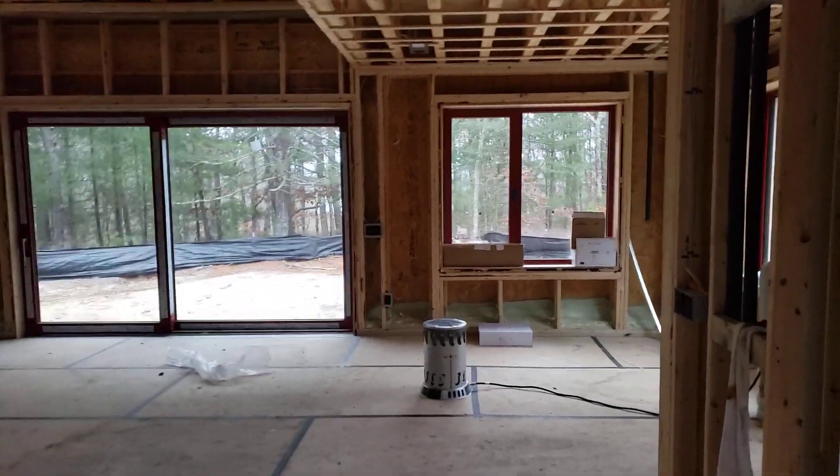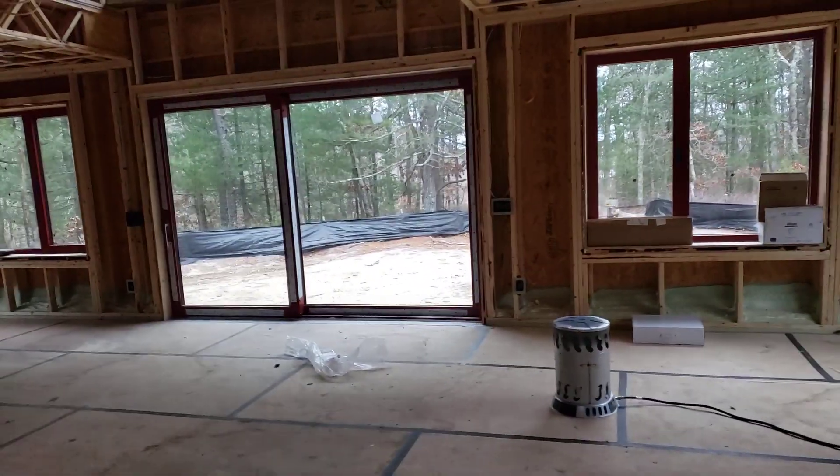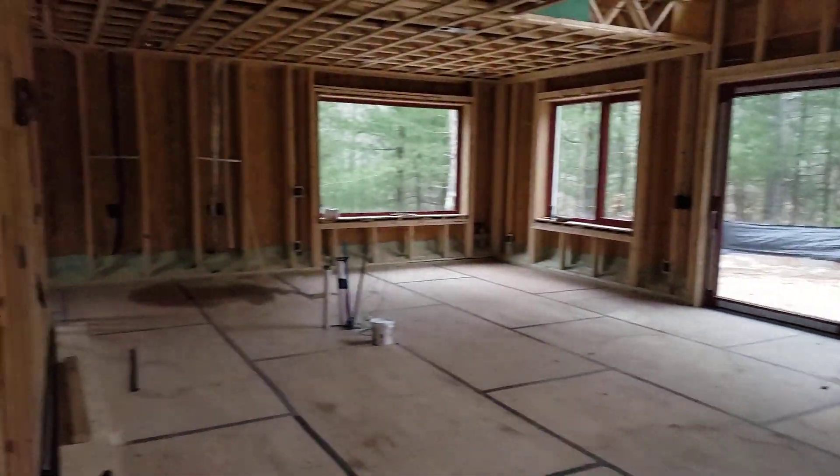Hey, Steve Bazak, architect. We're out here at our house in the woods. We're out here on the first floor to take the walking tour.